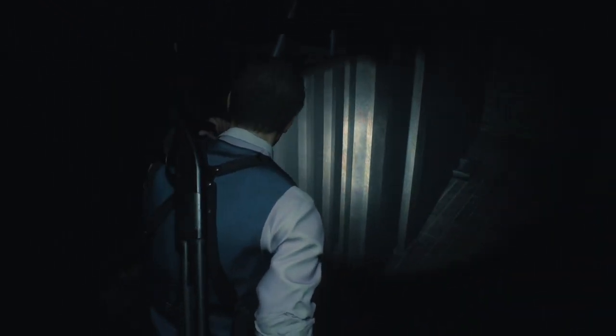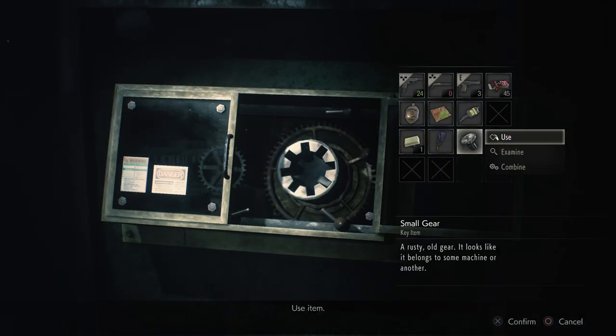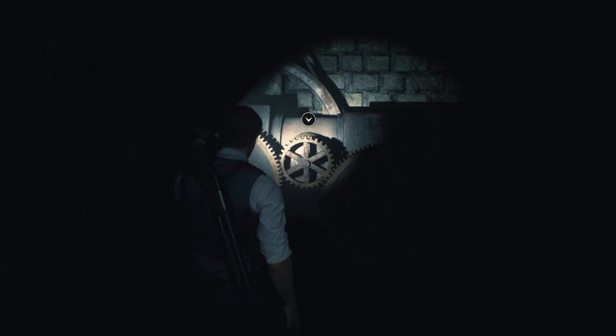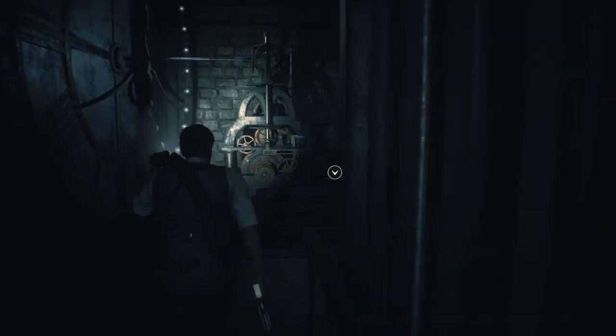We're going to grab the small gear from up here. So now we have the large gear, which dropped the steps, and we have the small gear. Back down the stairs to where I originally tried to put in the large gear — this is actually going to take the small one. It starts spinning, but not much happens. What we need to do next is come back around to where we inserted the large gear, take the large gear back, and head to the top to insert it where we picked up the small gear.